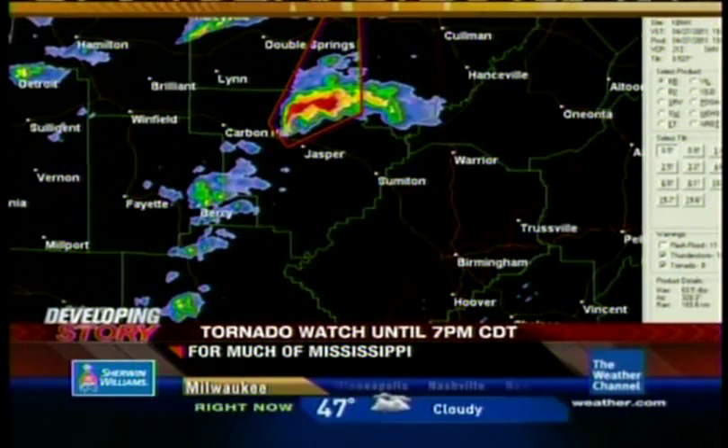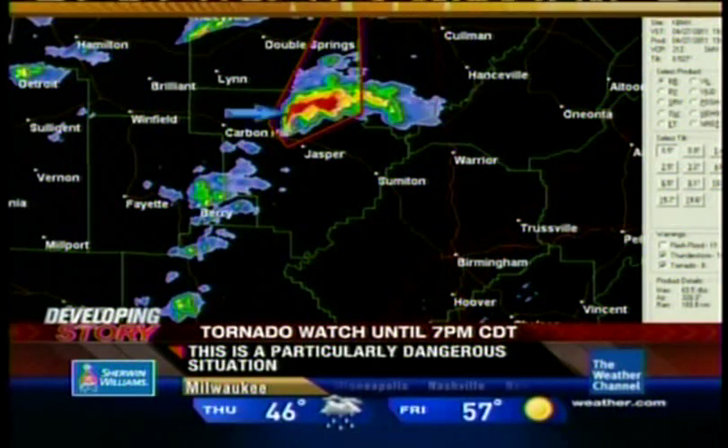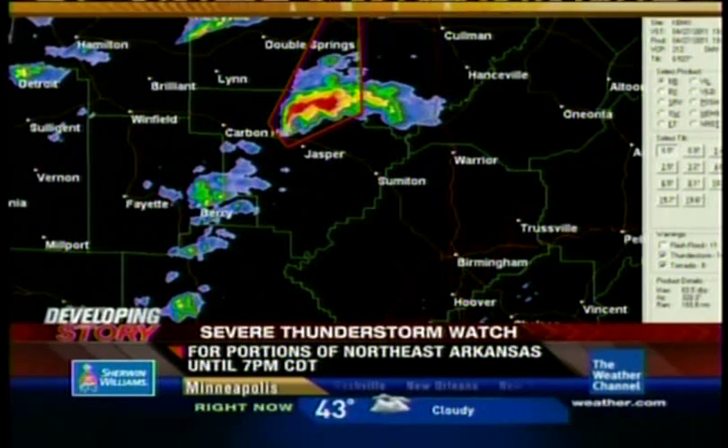Parts of Alabama — look at this one. Here's Birmingham, and look at the hook on this one, east of Carbon Hill, just to the north of Jasper. Possible tornado there, tornado warning for that region.